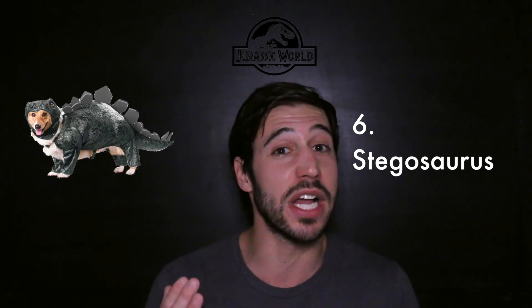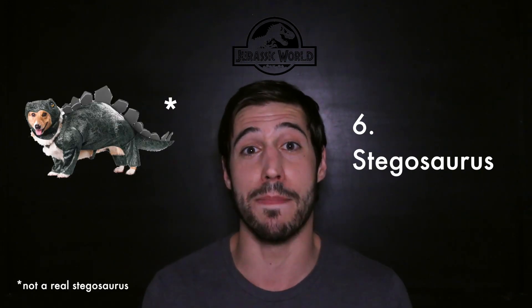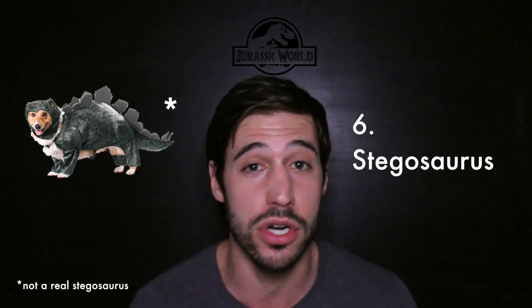Stegosaurus. Definitely one of my favorites. They definitely made it a little bit bigger in this movie. But the thing they missed — an opportunity they definitely missed — is to show the plates in a more anatomically correct position. We know that the plates were not fused to the spine; they're actually embedded in the skin, kind of like osteoderms. Which means they probably laid flat along the side of its body, except for in times when it was either displaying for mating purposes, or maybe trying to scare away a predator.